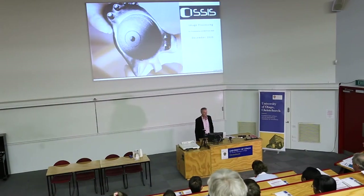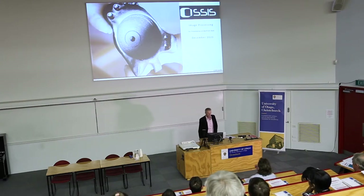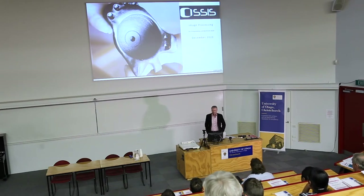Thanks Anthony for asking me to come along and tell you long-winded stories about what we do at OSIS. It's very much a Christchurch Canterbury story and it is one that started a long time ago. Just to give a bit of an introduction — I'm actually a toolmaker by trade and had the pleasure of serving my time at Hamilton Jet here in Christchurch. My background is very much from a trade background rather than an academic background.